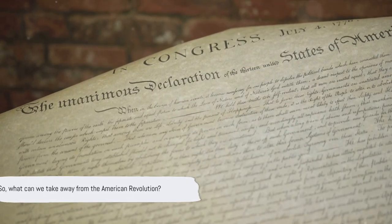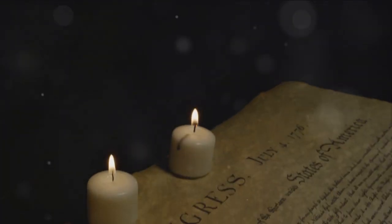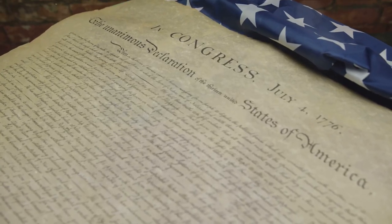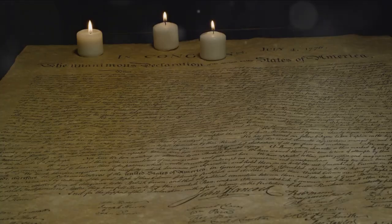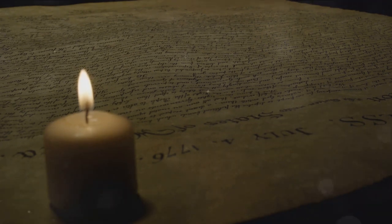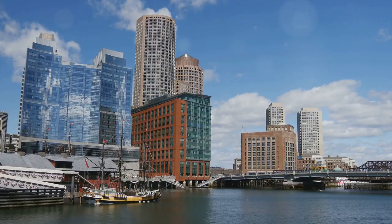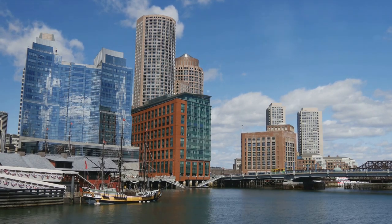What can we take away from the American Revolution? The seeds of the revolution were sown in the fertile soil of dissent. The perceived overreach of the British crown, particularly in terms of taxation without representation, was a major catalyst. The colonists were determined to assert their rights, and the Boston Tea Party was a vivid demonstration of this resolve. The initial skirmishes at Lexington and Concord escalated into a full-blown conflict. The Battle of Bunker Hill, despite being a British victory, showed the world that the American colonists were not to be underestimated — they were ready to fight, and die if necessary, for their freedom.